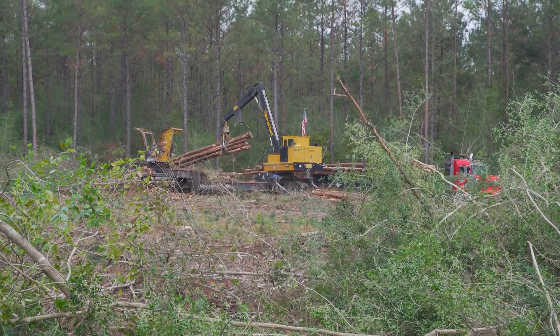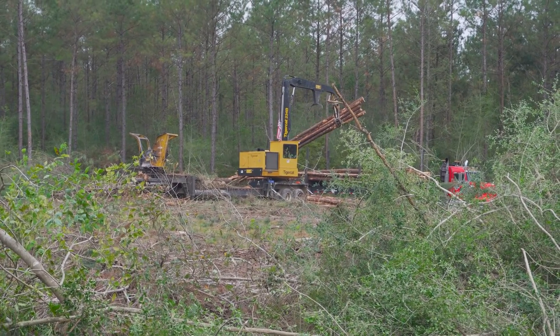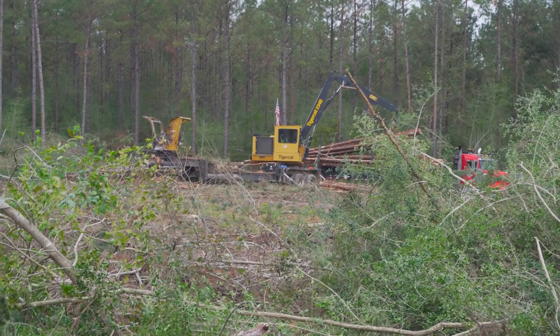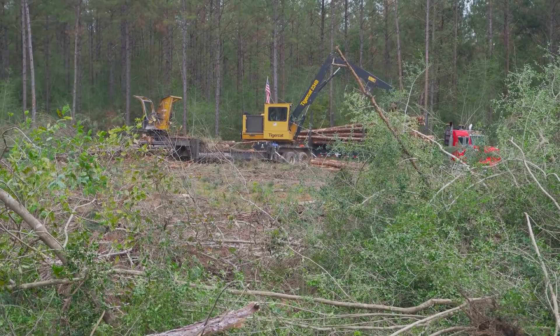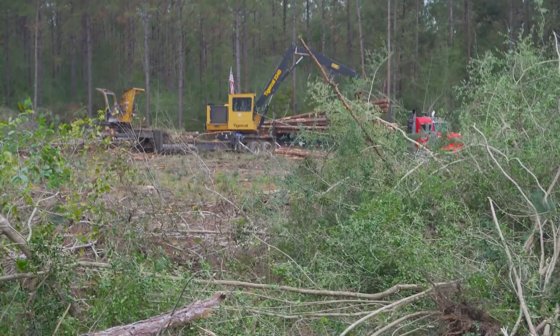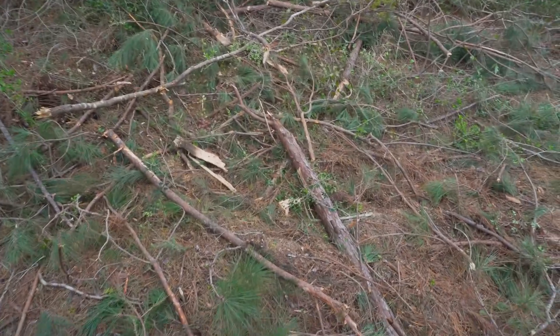We moved just to the back side of this track that we were already on — we didn't move far. The ground got really wet up front. We tried cutting a little bit more right there where the Deere people showed up a while ago and it didn't work out. We about bogged trying to cut her down, so we moved back here.